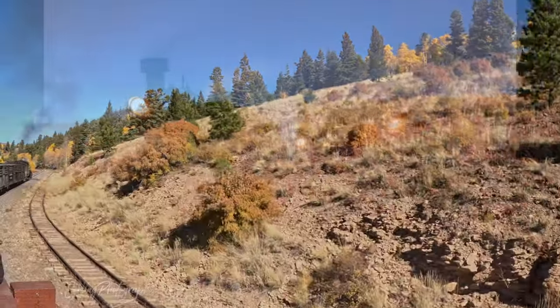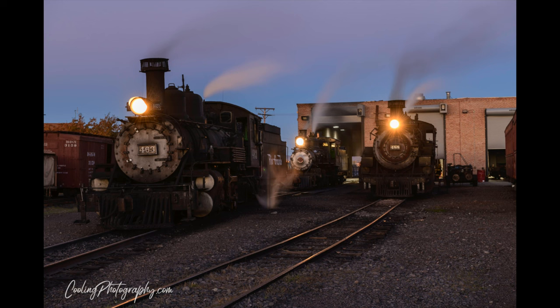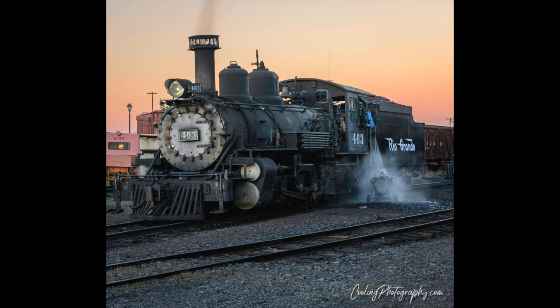Check out my other videos if you like this one. If you're a train buff, I've got one of the Durango Silverton train here on this channel. Thank you for watching, and we'll see you next time.